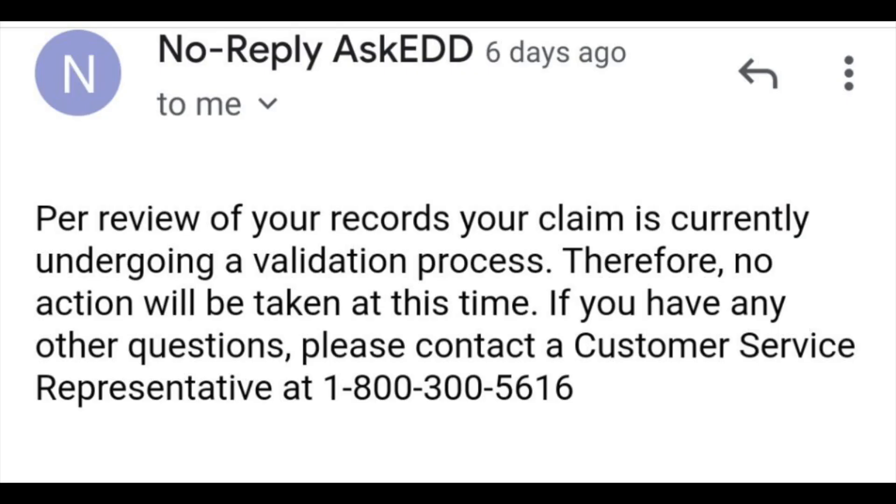After speaking with an agent, you should receive an email that looks like this, and that means that they are doing a validation process, which is a good thing. Most users reported that they were able to certify within 24 to 48 hours after speaking with an agent.